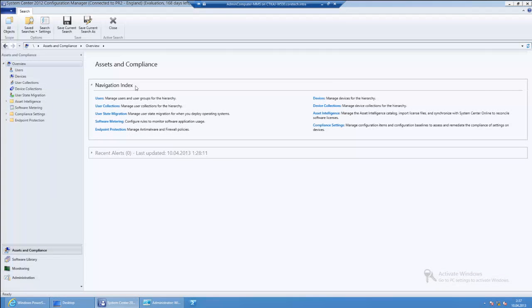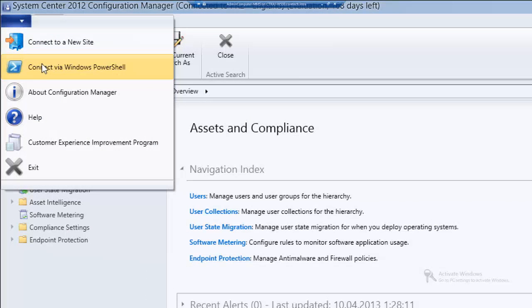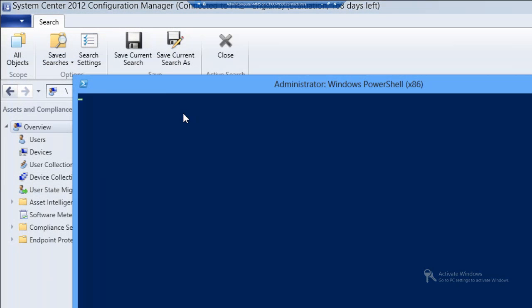I've already opened the admin console. In the upper left corner there's a blue rectangle — if you click it, you'll see 'Connect via Windows PowerShell.' Click that and it opens the 32-bit Windows PowerShell console. It takes a moment to import the module. If you see the prompt with your site code, the module import was successful — my site code is PR2. If you launch from a command prompt and have more than one primary, you'll actually have more than one drive.